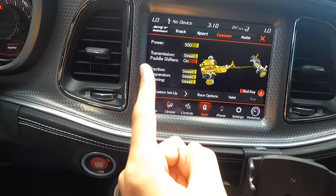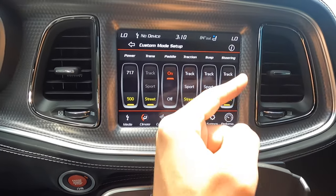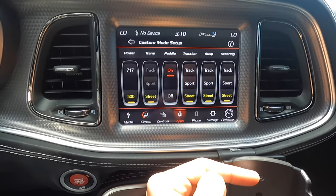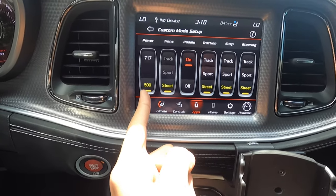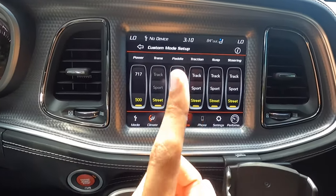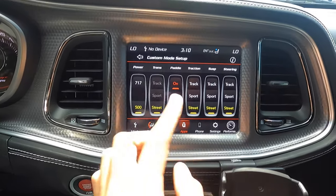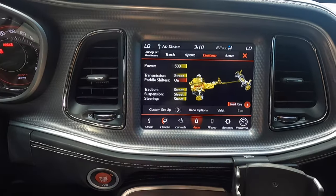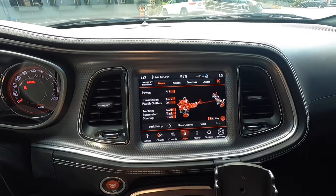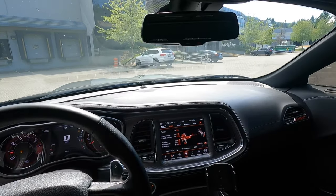In drive modes, you can customize however you want — easy steering but stiff suspension, whatever you like. Right now we have it in 500-horsepower mode but we'll definitely be switching to 717 and comparing the two, because I'm curious how 500-horsepower mode compares to my Mustang GT. Track mode puts everything in track. Let's get a little exhaust clip before we take this 717-horsepower Hellcat on the road.